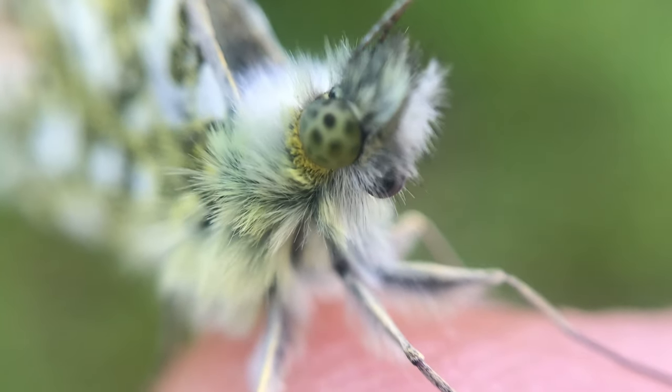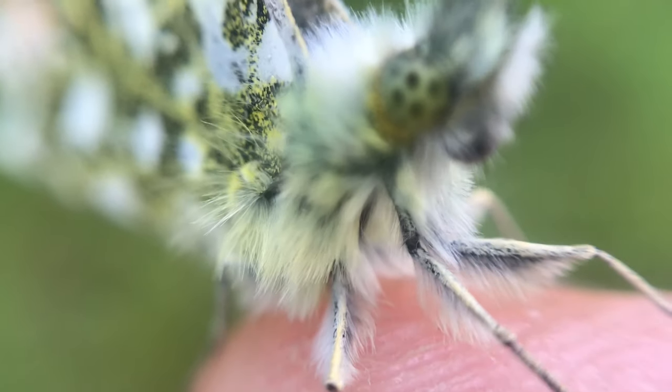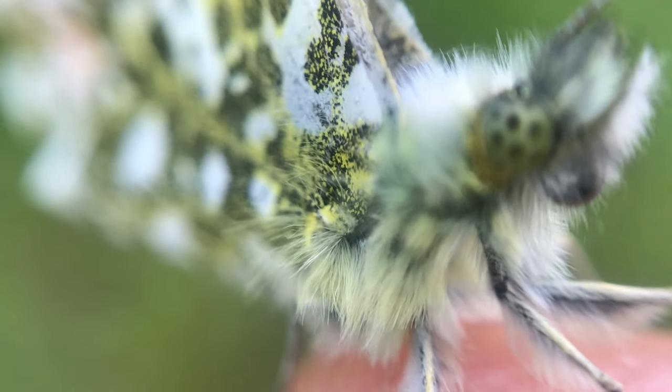Which is perhaps why they're called Bombus hypnorum, who knows? But it's rained here, so it's the perfect time to look at butterflies, because after rain it tends to be a bit colder and they tend to sit still.